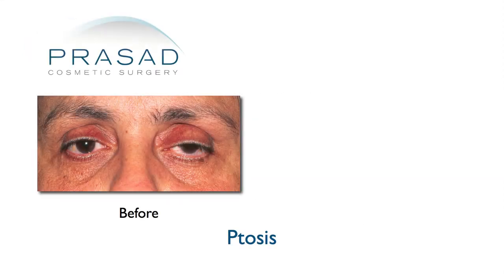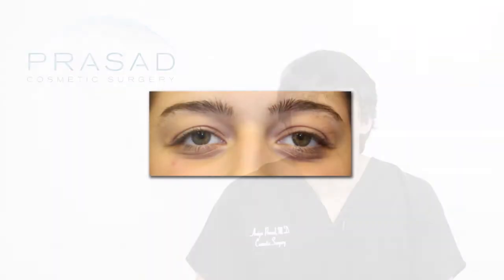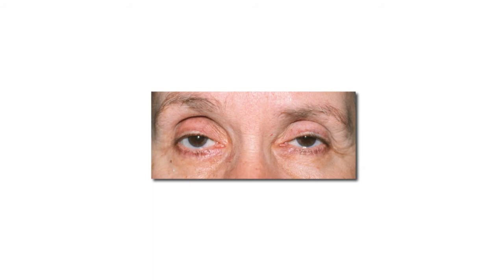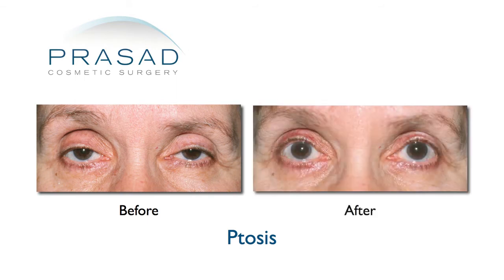Most ptosis surgeries are performed for acquired ptosis, which is due to a progressive stretching or thinning of the levator muscle. Some patients have always had low upper eyelids — often referred to as bedroom eyes — and over time the eyelids became lower and they looked very tired. The objective in surgery is to position the eyelid lifting muscles, which include the levator muscle as well as another muscle called Mueller's muscle, in an advantageous manner to improve the position of the eyelids.